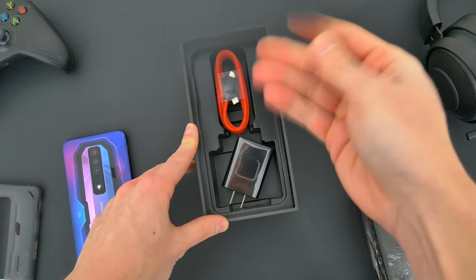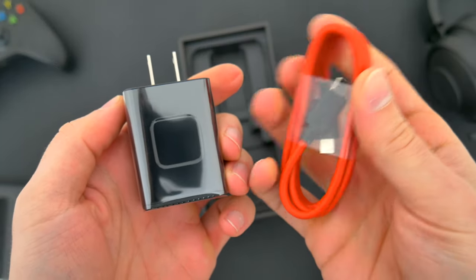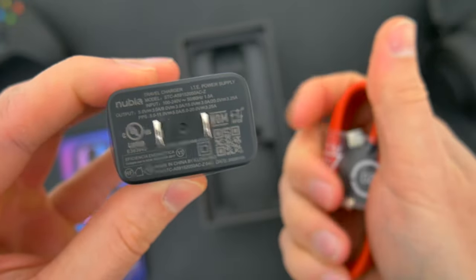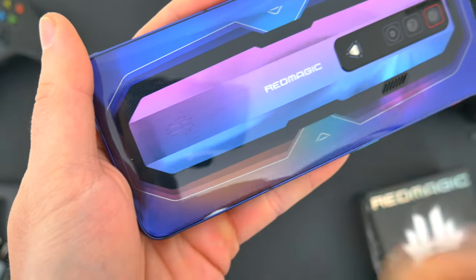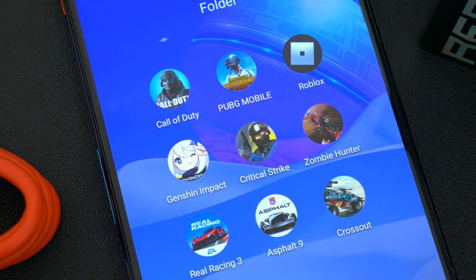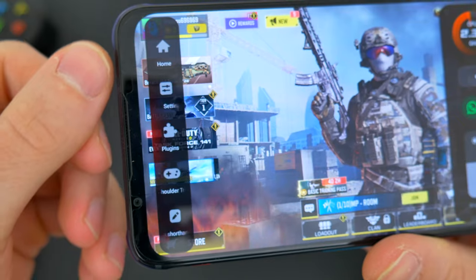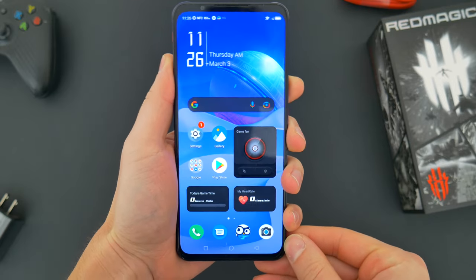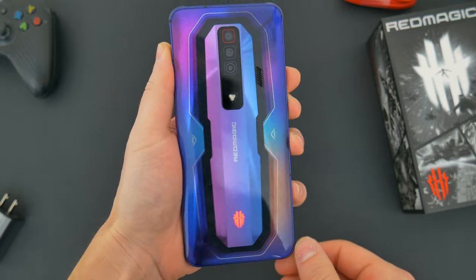Also in the box are your charging accessories and depending on where in the world you live, you'll either get 65 watt support or for folks in China, 120 watt charging speeds, which can juice this thing up to 100% in just 17 minutes. So because this is very obviously a gaming focused phone, that's what we're going to talk about most here. I'm going to demo eight or nine different titles in real time so you can see the speed and performance. I'll show you the different software add-ons that enhance the gaming experience, but first let me explain some of the unique hardware features and go over the internal specs.